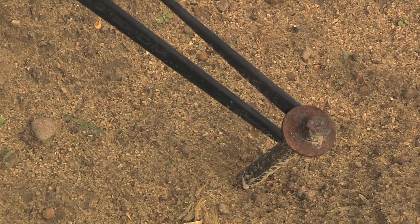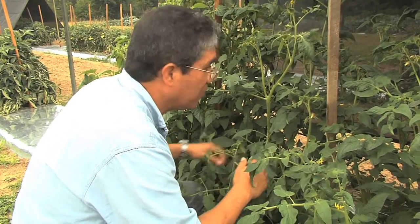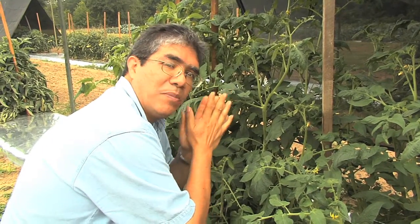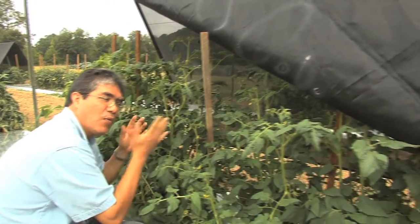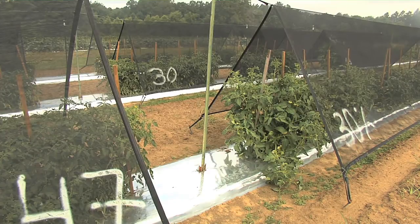First they looked at cloth keeping out 80% of the light. Overall there are not a lot of flowers and fruit, so it looks like the plants are investing too much energy into growing and not so much into producing fruit, which is what we want. And what looked best?